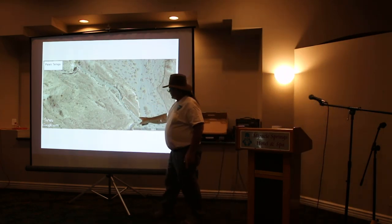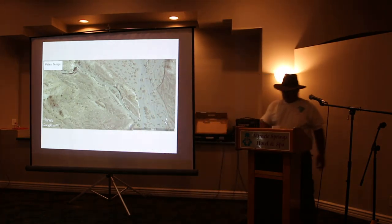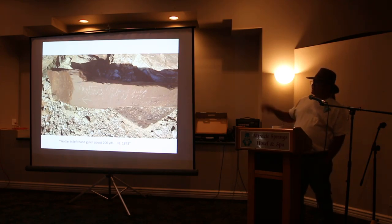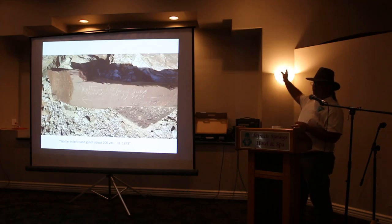This is the site that Dan McCarthy discovered. This is the new site — a little one here and another one up there that I just discovered last December. Because I went to visit his site, I got curious. It says 'water in left-hand gulch about 200 yards, JV 1873.' Dan McCarthy recorded that because it was on the trail, but he didn't go look for the water — he was concentrating on the trail, so he recorded this little site, found the boundaries, and moved on down the trail.